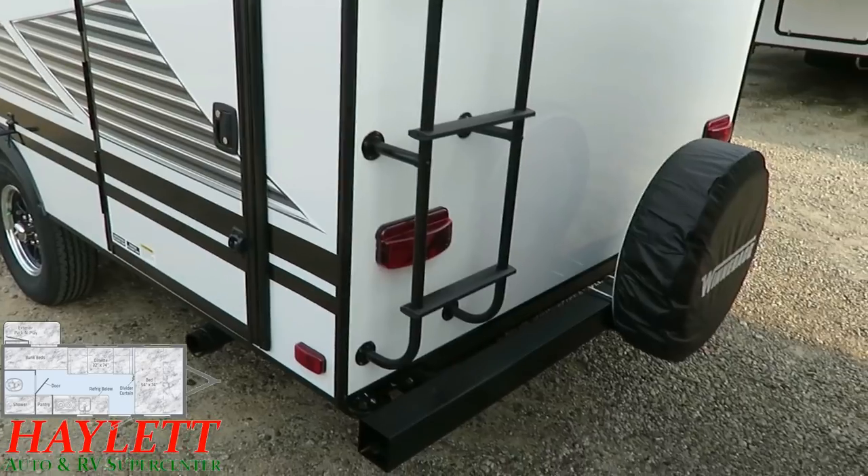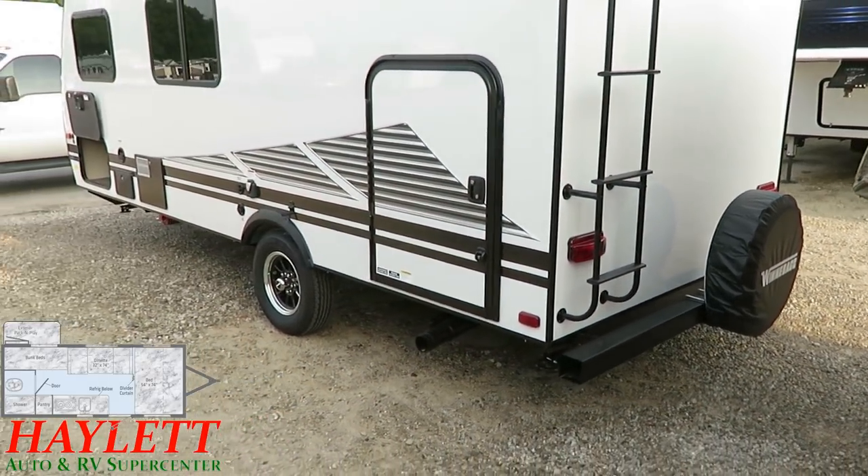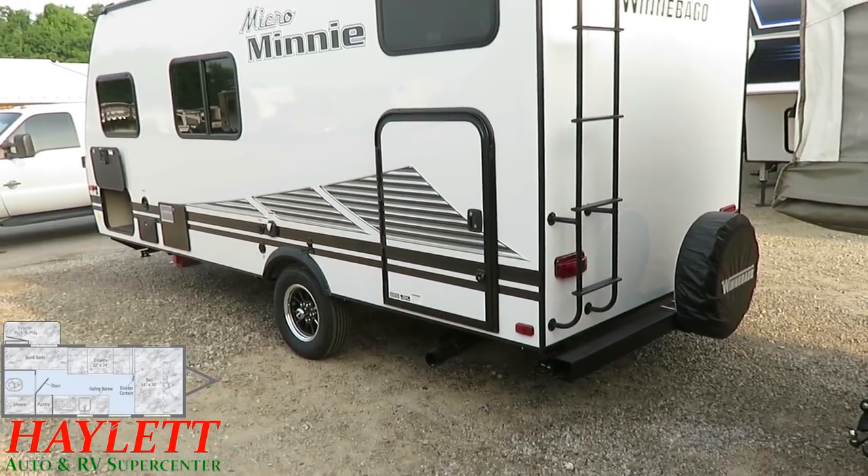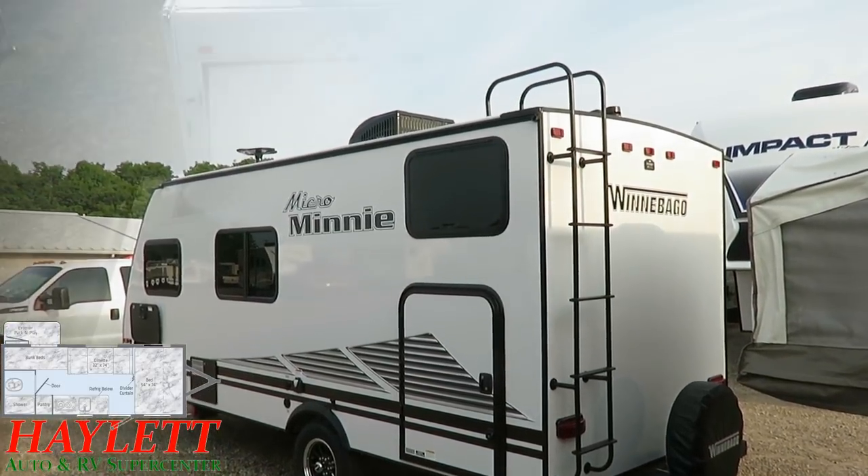We have the spare tire on the tiny camper — it's actually a full spare tire, the same size as the rest of them. And we've got a full walk-on roof.